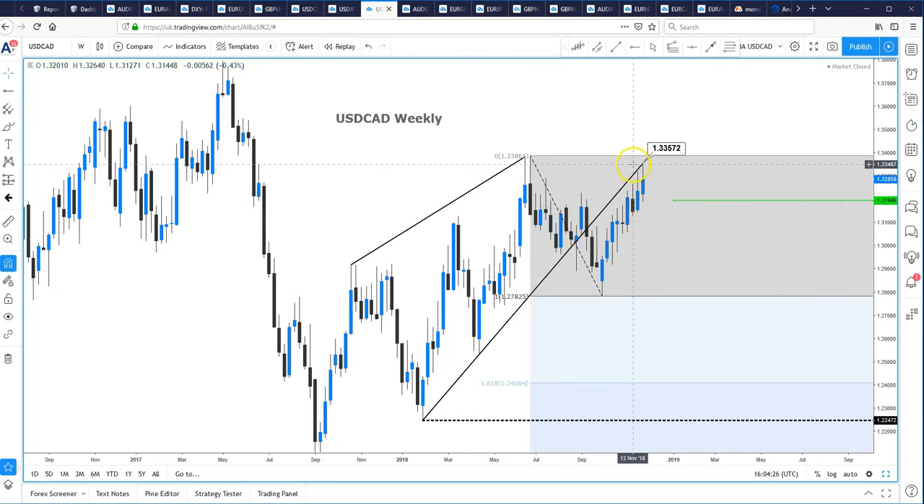Dollar CAD — this is the weekly chart. We've seen this wedge break out and a retest, or very close retest, of the reverse trend line resistance. We do have support this week coming in at 1.3195; it needs to break there for the medium-term bias to continue to the downside.